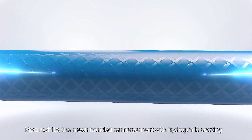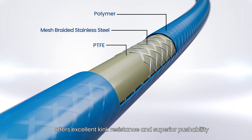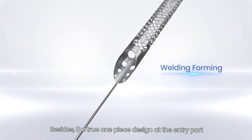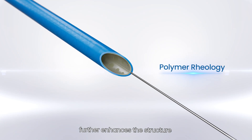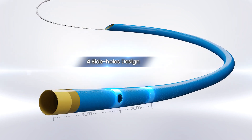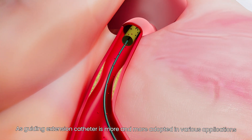The mesh braided reinforcement with hydrophilic coating offers excellent kink resistance and superior pushability. Besides this, the true one-piece design at the entry port further enhances the structure and ensures smooth and safe delivery.